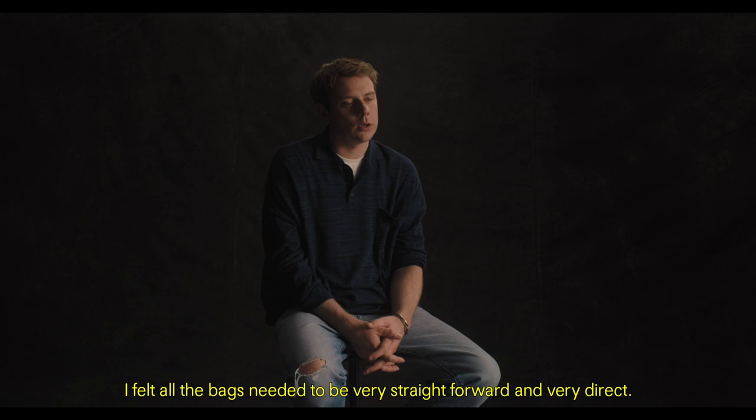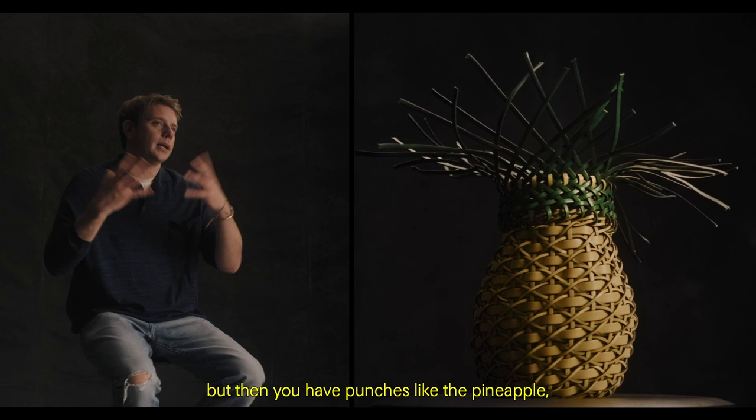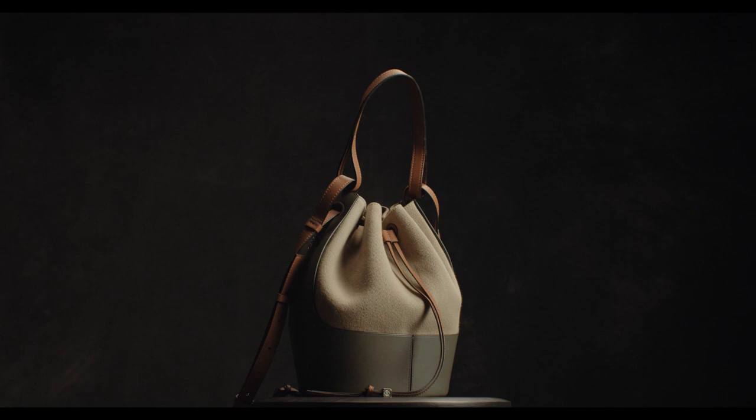When everything was happening, I felt like all the bags needed to be very straightforward and very direct. It's more about the subtleties, the softening of the shapes. The color palette is more subdued, but then you have punches like pineapple which have got humor. It's got classicism and humor.